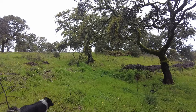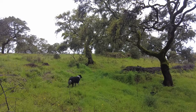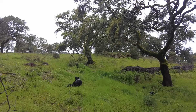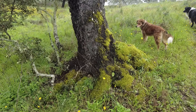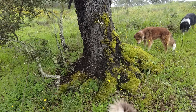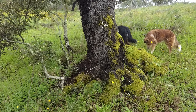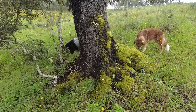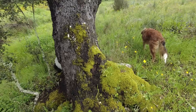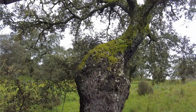Never buy a farm during a drought, because you will be absolutely shocked when it does start to rain and what it looks like. This is quite a pretty sight — all the moss on the northern side. It's just amazing. And it's growing, expanding — a lot of lichens as well.